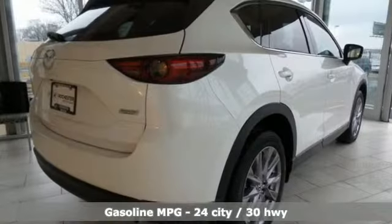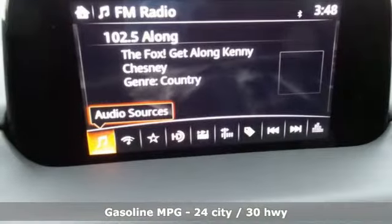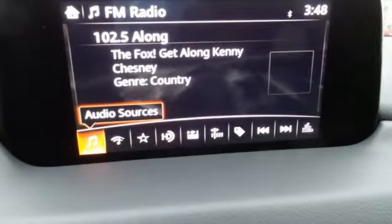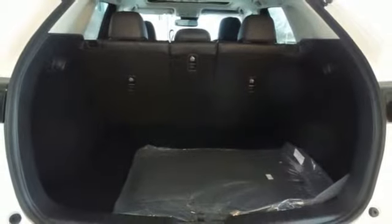It's well-equipped with the features you need: inline four-cylinder engine, heated and ventilated leather bucket seats, streaming audio, and auto-dimming rearview mirror.